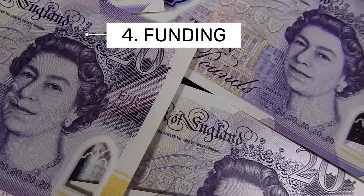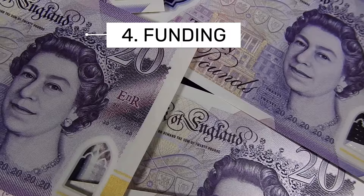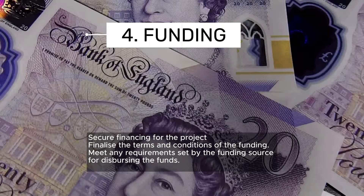Number four: obtaining drawdown funding approval. Pretty straightforward — securing the financing for your project. It varies depending on exactly what you're doing and there are multiple ways to fund the project.